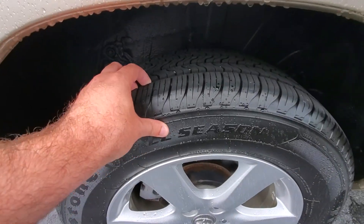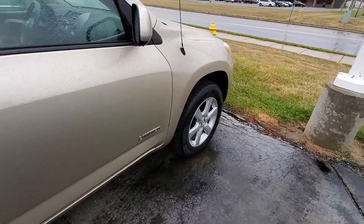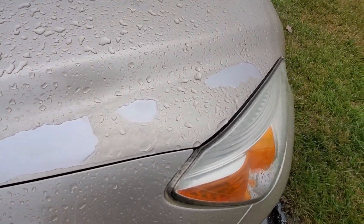Tire tread depth is looking good. I really don't have a whole lot of scratches, dents, or dings on it. A little bit less tread on the front. We got some paint coming off on the hood here.